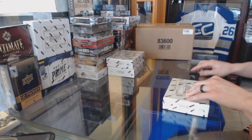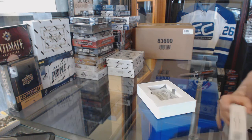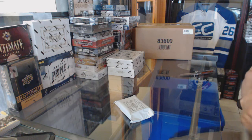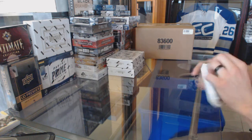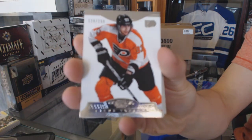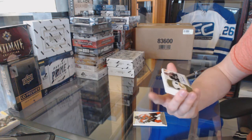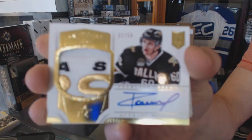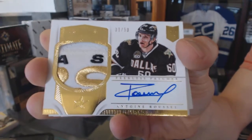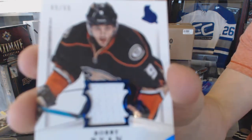All right, box two. Base card number to $2.99 for the Philadelphia Flyers, Yakub Borcuk. We've got a Peerless Patches autograph number 31 of 50 for the Dallas Stars, Antoine Roussel. We've got a base jersey number to $0.99 for the Ottawa Senators, Bobby Ryan.